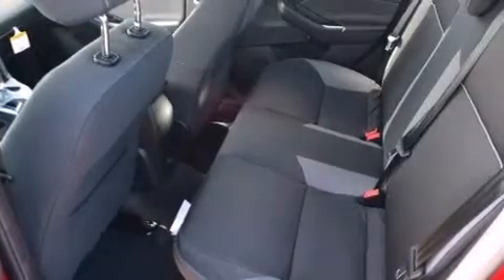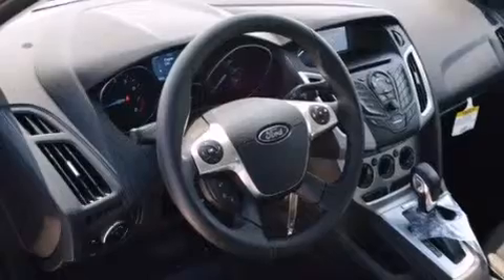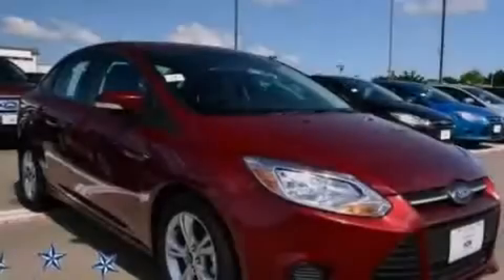Rear seat child-proof door locks, full power accessories, an external temperature display, a keyless entry system, and an auxiliary power outlet.